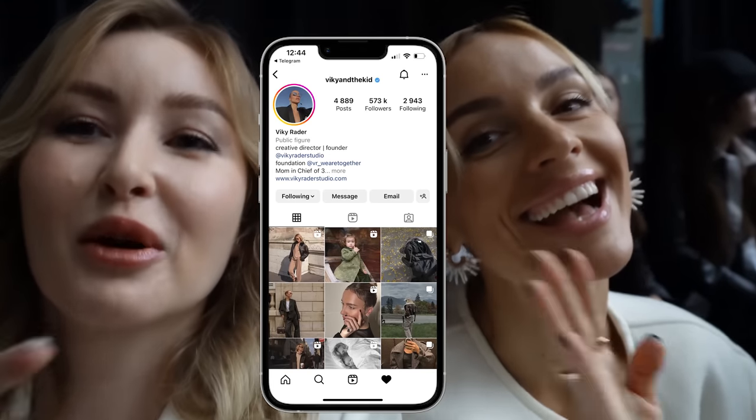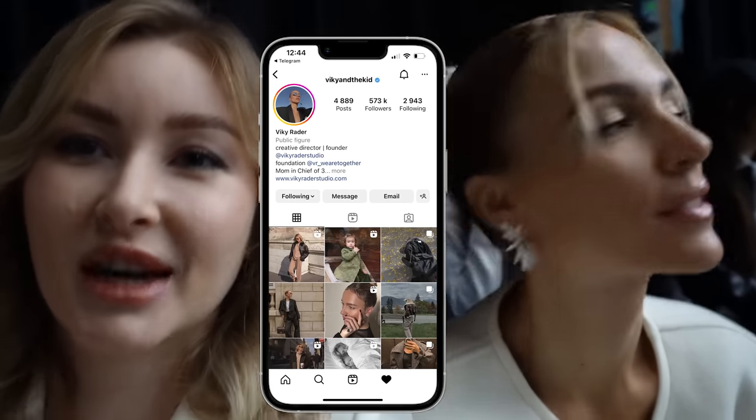We got seated at the show and we are about to start. Here are the girls. Look who is my sitting partner today — it's Vicky! I will put her Instagram so you guys can subscribe and follow her; she creates amazing content, I really love her. Vicky, are you excited to see the show? Of course, always. What are you expecting from the collection? Something beautiful and something cozy. Let's see the collection!